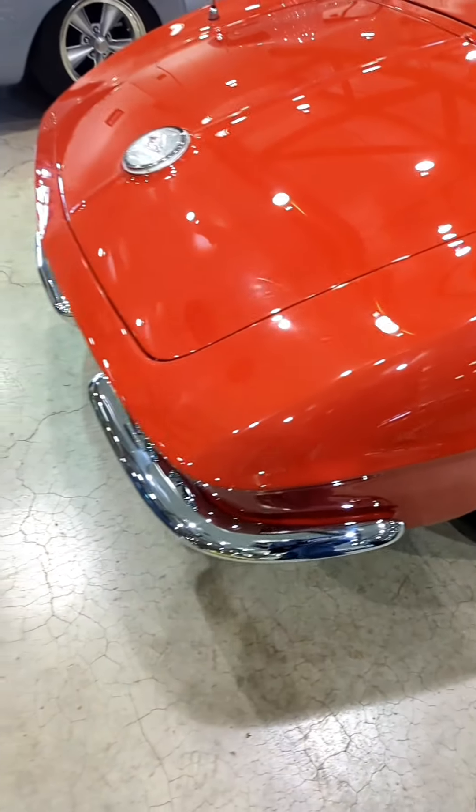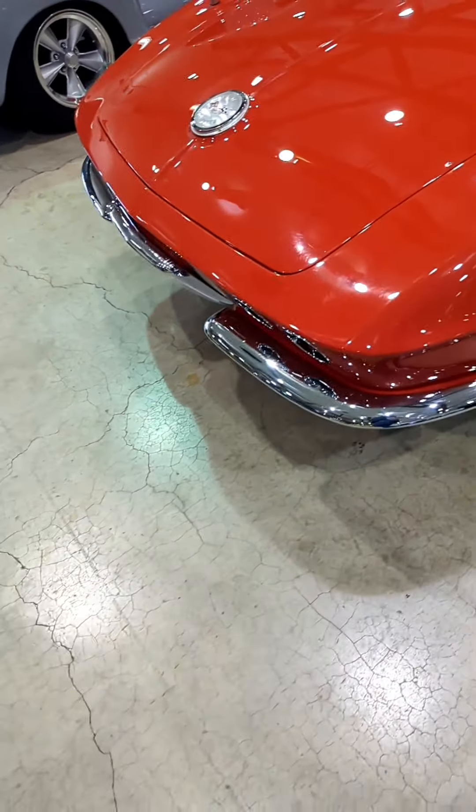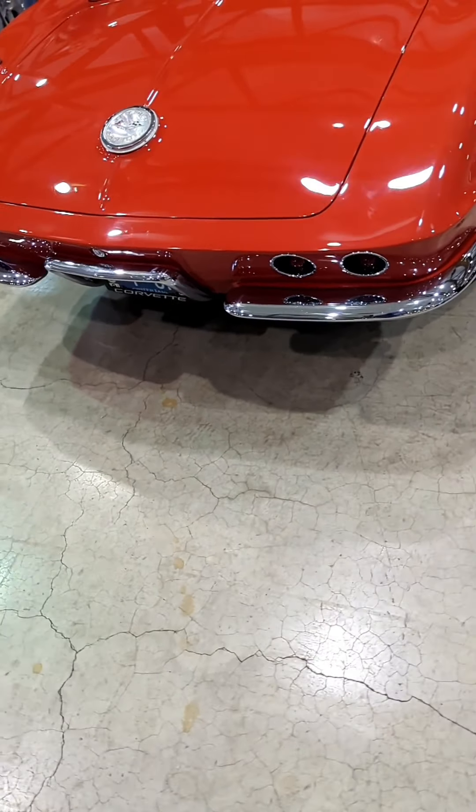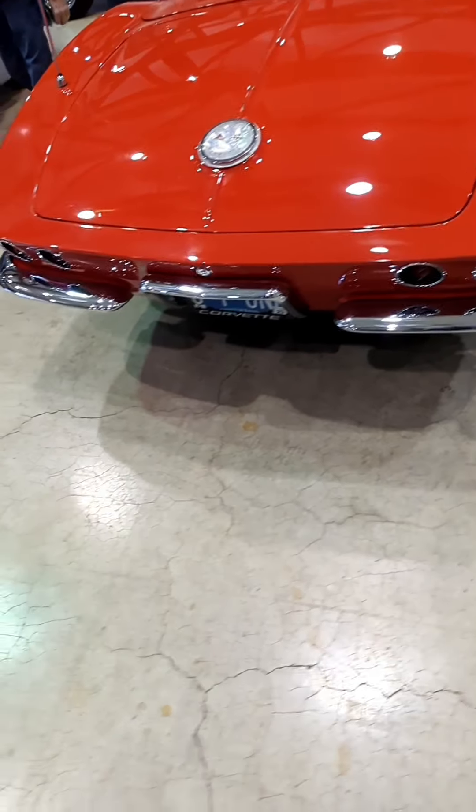This car had a soft top only — you can tell by the holes in the deck that's behind the seat that flops up, and the soft top goes under it.